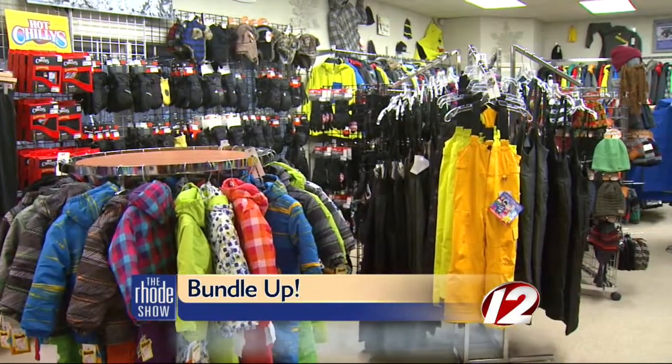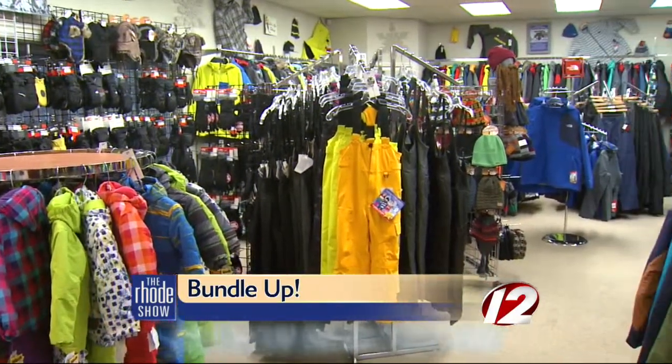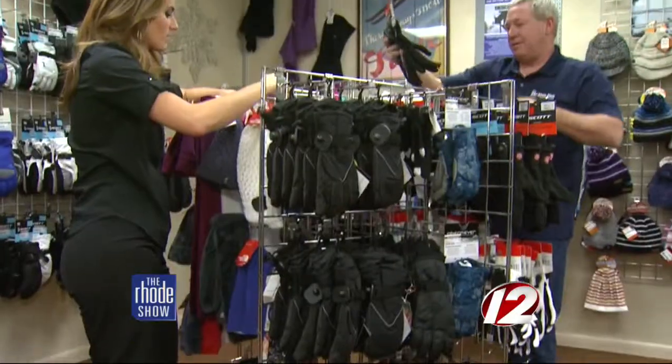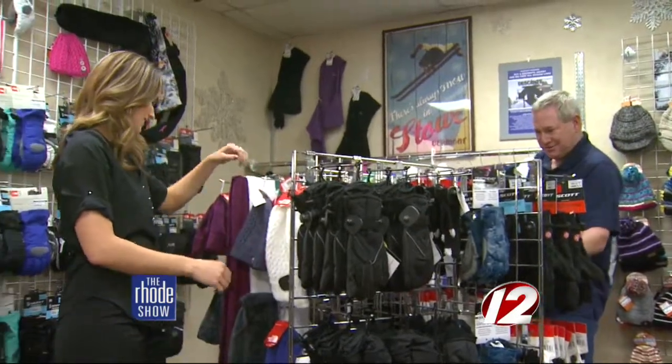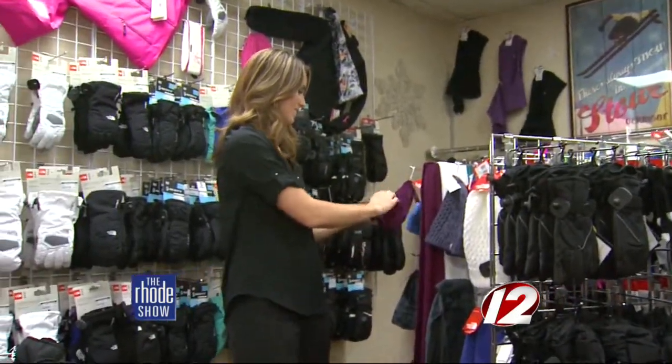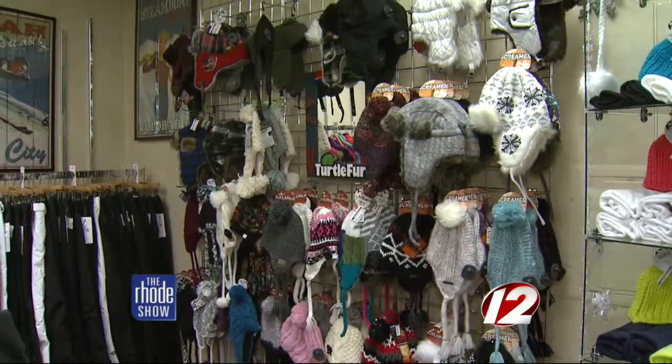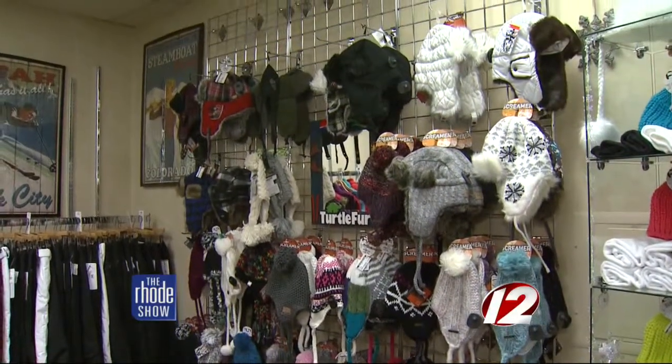If you want to be a ski bunny you need the right attire. Wears nowadays are a lot better than they were when I was growing up — the synthetics they're using make it wick the sweat away from the body much easier. And there's one place that has it all: the Ski Shop Plus. We're a small family operated shop, we've been here 35 years. It was started by my wife's father and her, and it's just been family and friends for years.